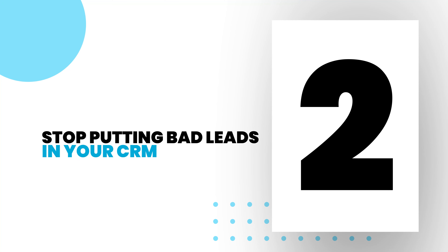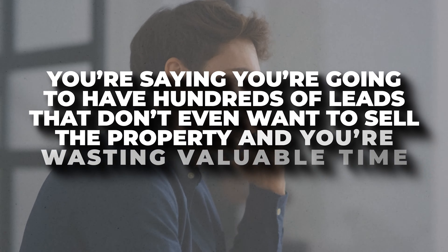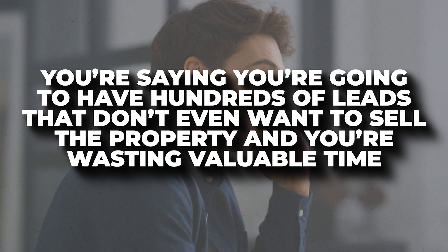The next part on how you save a lot of money is just stop putting bad leads in your CRM. You're seriously wasting a ton of time and money doing this. If your motivated seller does not have an interest in selling the property, stop putting that lead in your CRM. You're going to have hundreds of leads that don't even want to sell the property and you're wasting valuable time. Everybody knows time is money. Unless somebody actually has an interest in selling the property, do not put that lead in your CRM or in Podio.